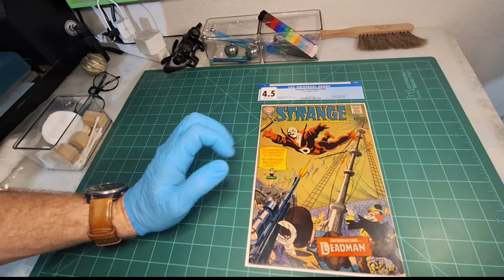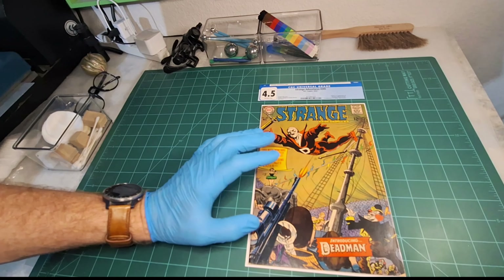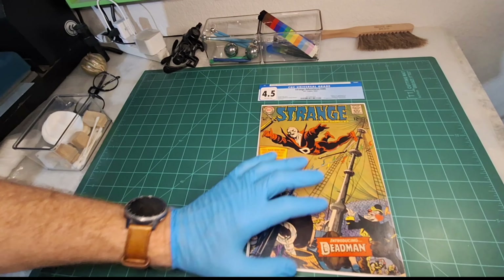Hey everybody, SpineTix Pressing here and I'm back with Strange Adventures number 205. Stick around because we're going to be evaluating this book for pressable defects and developing a plan to correct them.